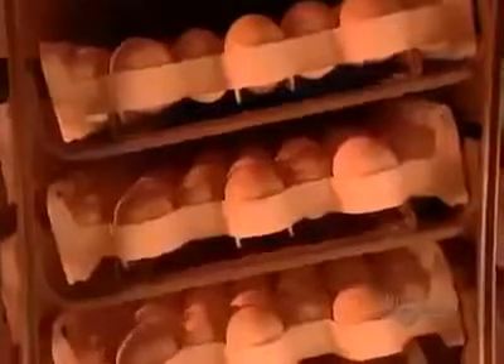The egg yolk, egg white, and shell all nourish the embryo. Every hour, the trays shift 45 degrees to the opposite side and back, simulating how hens turn their eggs while waiting for them to hatch.